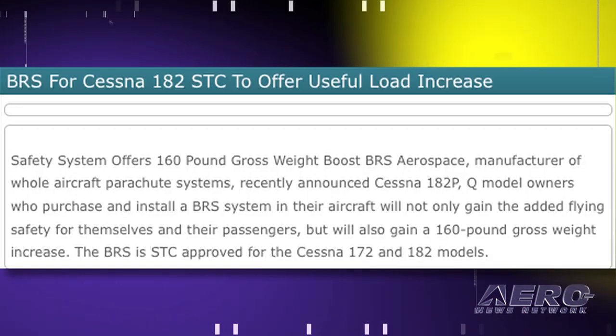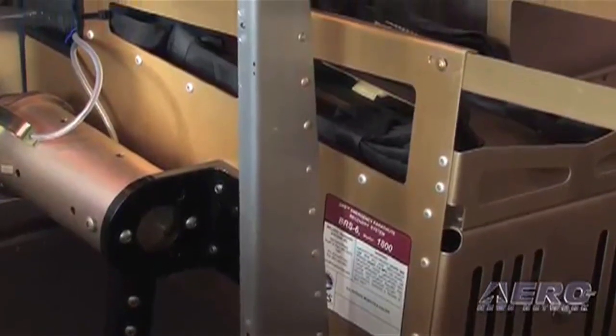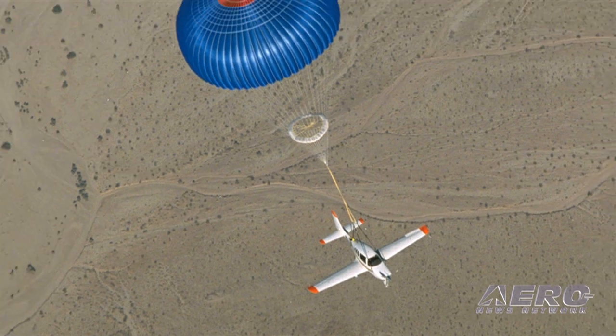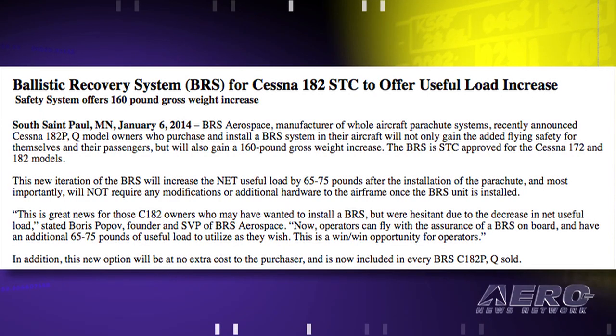Boris Popov, founder and SVP of BRS Aerospace, said, "This is great news for those Cessna 182 owners who may have wanted to install a BRS but were hesitant due to the decrease in net useful load." BRS says this new option will be at no extra cost to the purchaser and is now included in every BRS Cessna 182 P&Q that is sold.